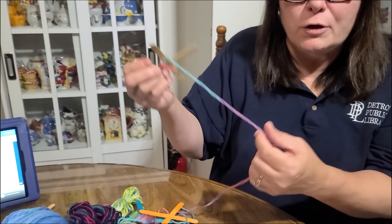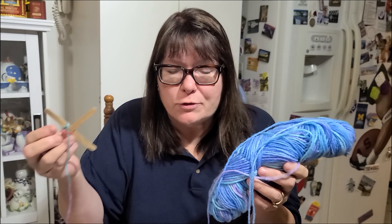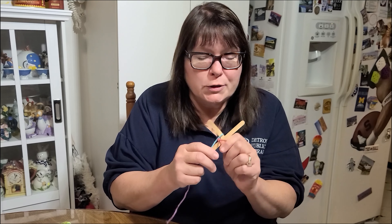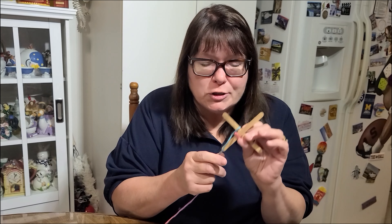Even if you've never made an Ojo de Dios before, I promise you, you'll be able to make one quite easily with the following instructions. You'll need two wooden sticks, yarn in different colors, scissors to cut the yarn, and glue to glue the sticks together in an X format. First, what you're going to do is glue the two wooden sticks together in the shape of a cross and let the glue dry just like this.